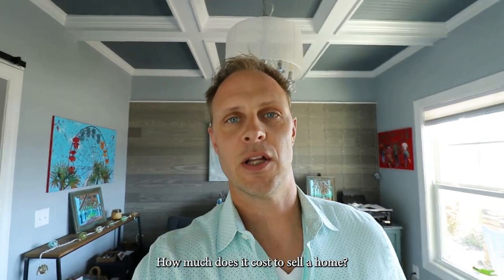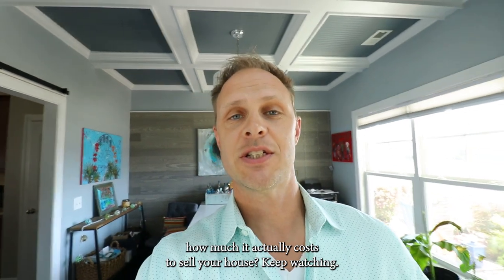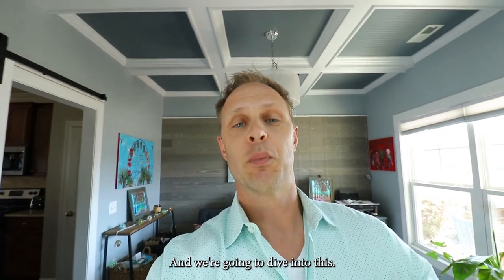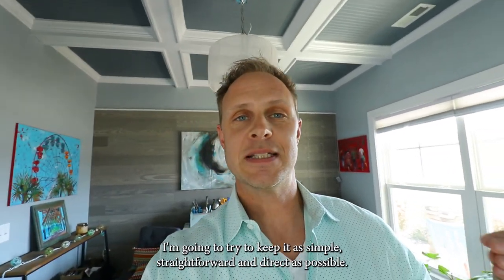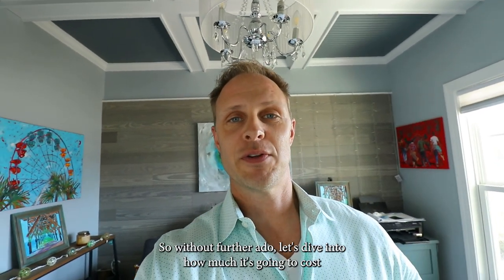How much does it cost to sell a home? If you've never sold a home before and you want to know how much it actually costs to sell your house, keep watching. My name is Jon Rogman with Salty Pelican Properties, and we're going to dive into this. I'm going to try to keep it as simple, straightforward, and direct as possible. So without further ado, let's dive into how much it's going to cost to sell your home.